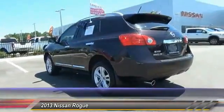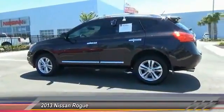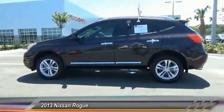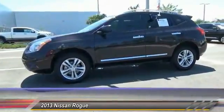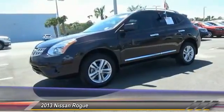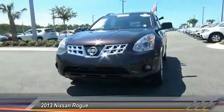This vehicle has less than 20,000 miles. Here are some of this vehicle's great options: stability control, traction control, keyless entry, anti-lock braking system, power steering, adjustable steering wheel, driver airbag, four-wheel disc brakes, cruise control, AM-FM stereo radio.